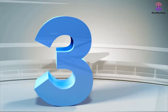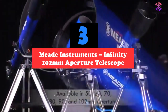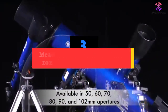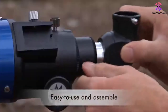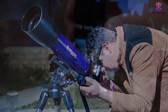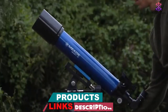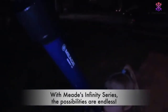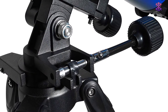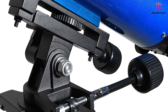At number 3, we have the Meade Instruments Infinity 102mm Aperture Telescope. The Meade Instruments Infinity is one of the most lightweight telescopes on the market for beginners, weighing only 12 pounds. Complete with an entire package perfect for beginners, it comes with a 1-year limited warranty and great features. Not only do you have three eyepieces included with your purchase, you will also get an Altazimuth mount. The Meade Instruments Infinity's 102mm refracting telescope delivers bright and detailed images, perfect for viewing both land and celestial objects.